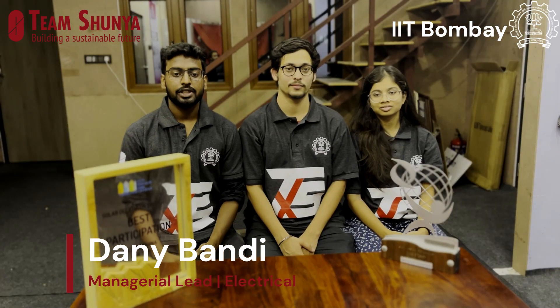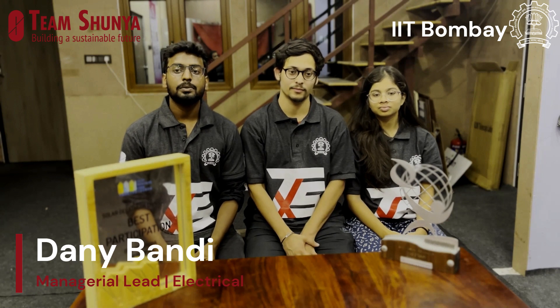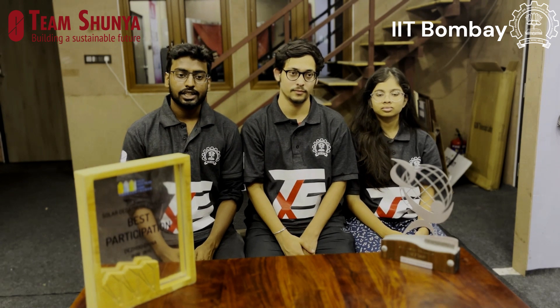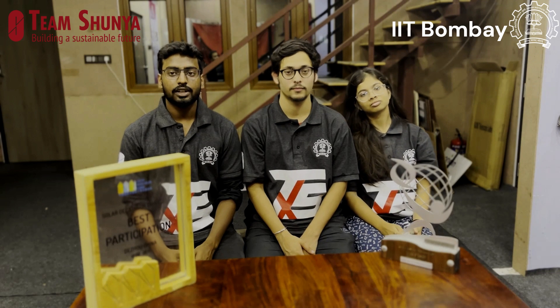The most impactful feature of our house are the eco board panels. These are composite panels made up of agro and sugarcane waste. They replace cement and brick walls, which helps us reduce carbon emissions to a great extent. They are also moisture resistant and fire rated.